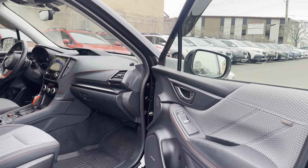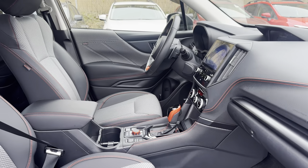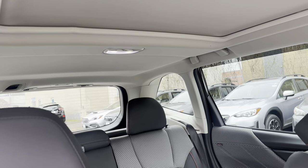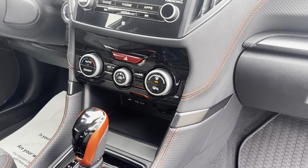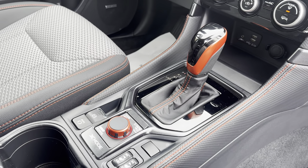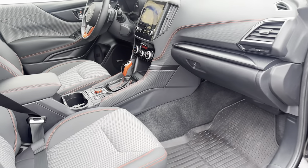Here's the interior of the car. The headliner is in really good shape and you get the larger display. You also have heated side mirrors, heated windshield wiper area, heated front seats, and there's your X-Mode.